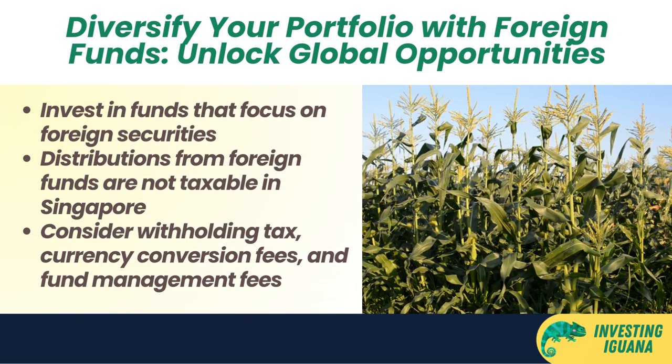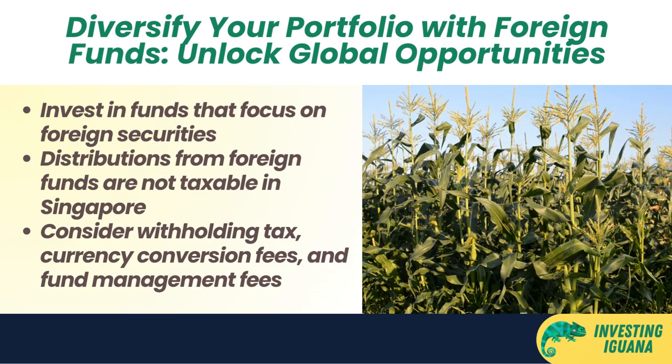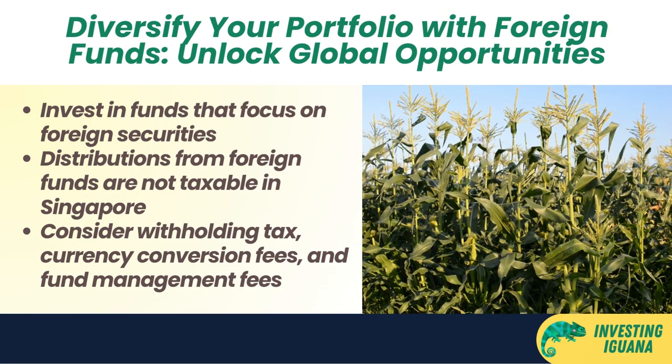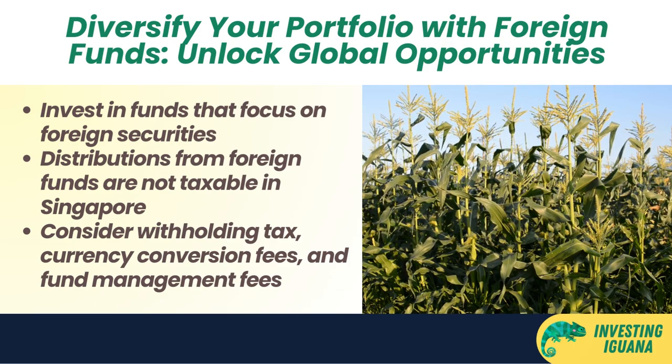You can also consider investing in foreign funds — funds that invest in securities based outside Singapore, such as foreign stocks, bonds, ETFs, REITs, or commodities. You can invest in foreign funds through unit trusts or ETFs. The distributions you receive are not taxable in Singapore if derived from specified income outside Singapore, but you may have to pay withholding tax in the source country, currency conversion fees, fund management fees, and face risks such as market risk, currency risk, liquidity risk, and political risk.